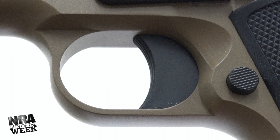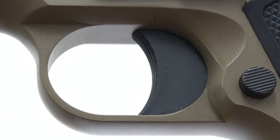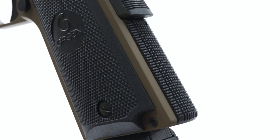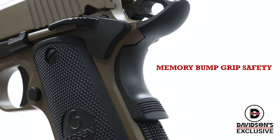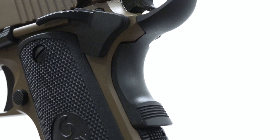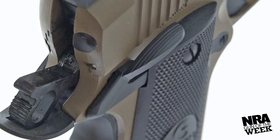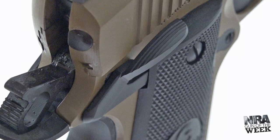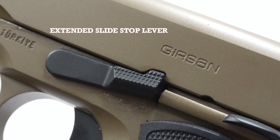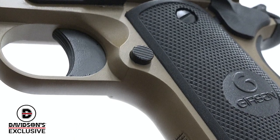On the frame, you'll find flaring on either side at the rear of the trigger guard to improve trigger reach, as well as a textured front strap and checkered mainspring housing. A generous beaver tail grip safety protects the hand against hammer bite, allowing for a high hold for improved control. As for controls, the MC1911S XLV offers an upgrade in the way of extended ambidextrous thumb safeties, but you'll only find a single-sided slide stop lever and push-button magazine release, in true M1911 fashion.